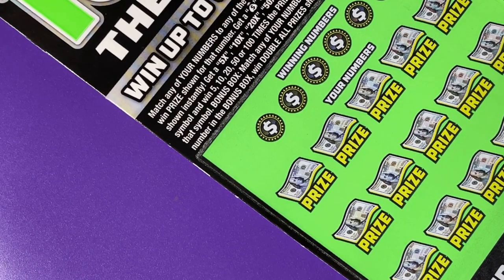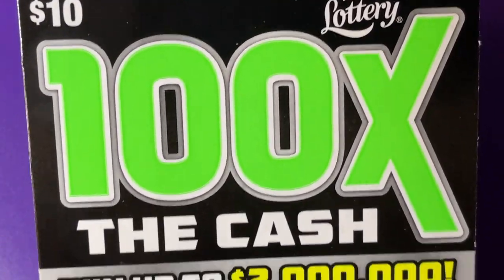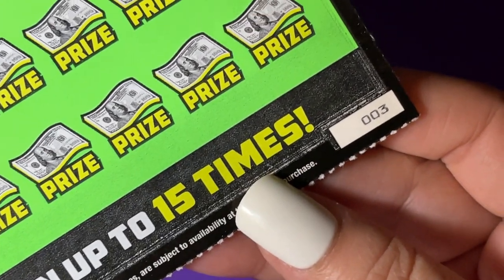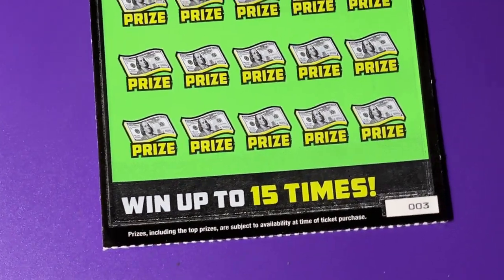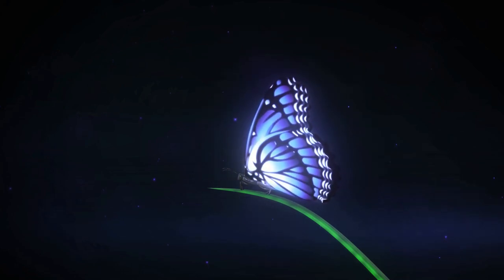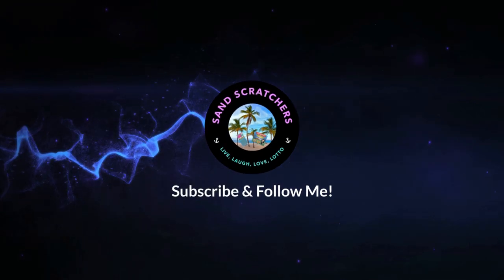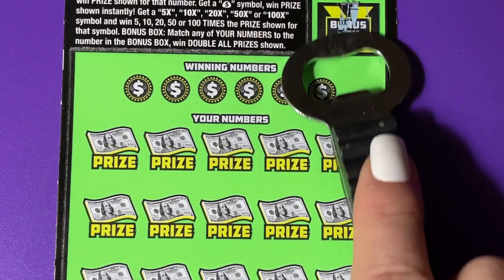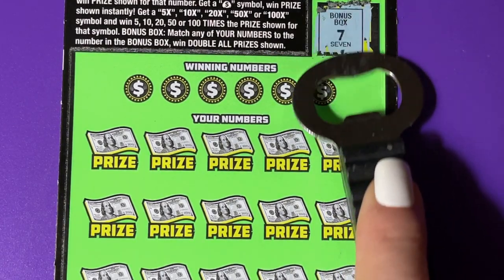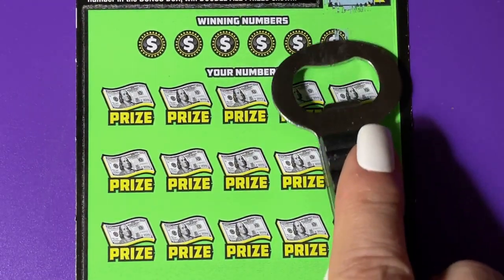Hello everyone, welcome back! We have 100 times the cash neon green ticket, number three today. Let me get it on the clipboard. The bonus number is seven. Now let's see what our winning numbers are.